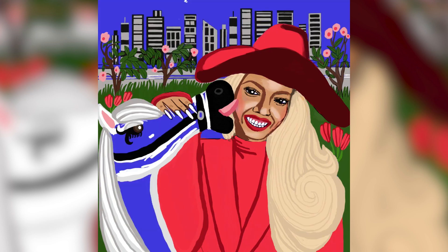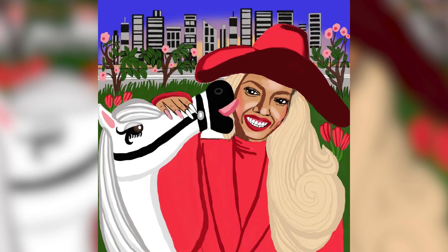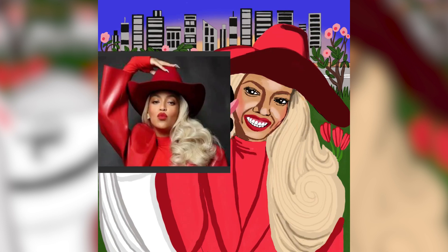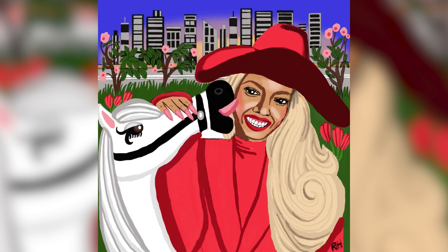The message behind this piece is that Beyoncé is a Texas girl who loves horses, which goes with her new country album, Cowboy Carter. I believe that illustrations should be straight to the point so that everyone can understand it — less is more. So this is the final version; I also made a simple GIF.